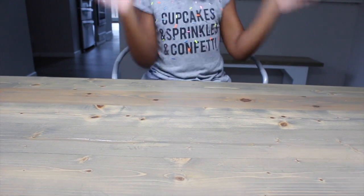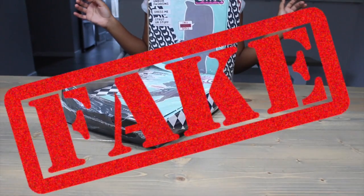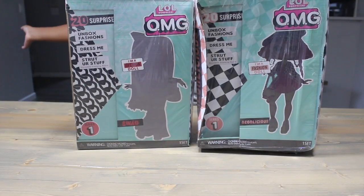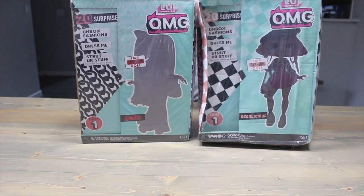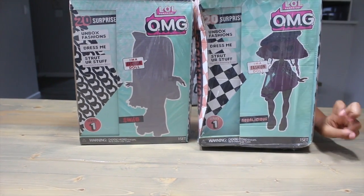All I have to say is O.M.F.I.K. That's right Yay Day team, we got two OMG fakes. This one looks like Swag, and this one looks like Neonlicious.